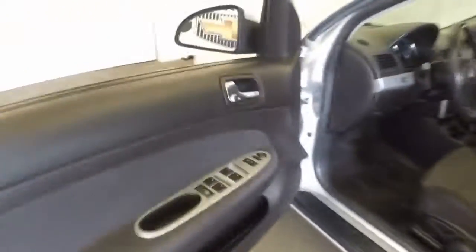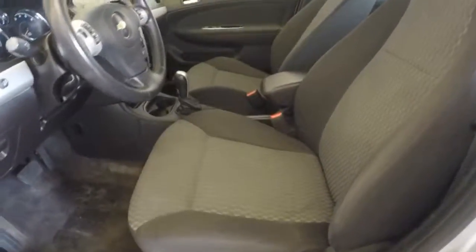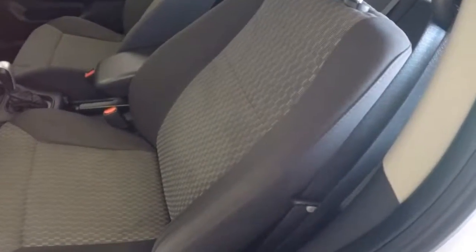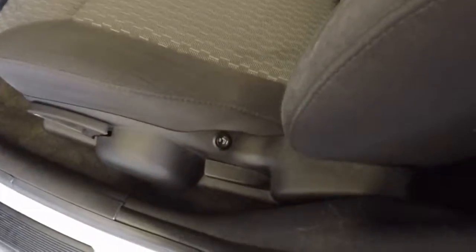Plenty of room in the back. Come to the front — all your standard controls on the door. Manual seats. This one does come equipped with aftermarket seat warmers.